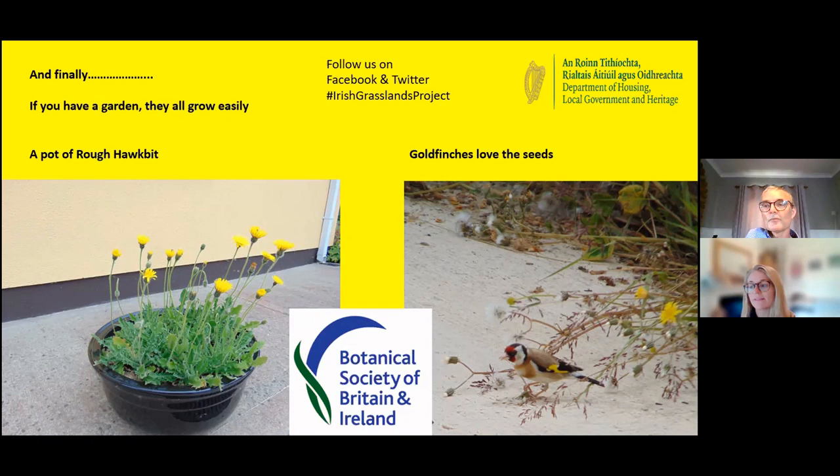Hannah asks: is Crepis biennis the only one that the leaves die off when it's flowering? That's the only one that does it a hundred percent — it always does that. The others really depend on how dry the season is, but Crepis biennis always does it. So it sends up a rosette of leaves, and they sort of wither away in April or May, while all the others usually have a rosette of leaves while flowering. The hawkbits and hawkweeds keep their leaves all year round — in theory they're evergreen.